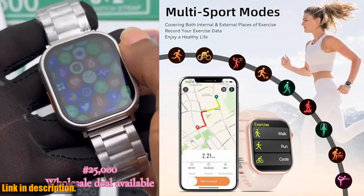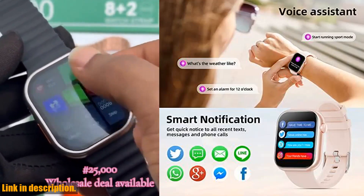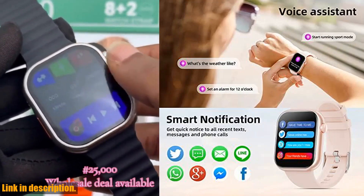One of the best features of this smartwatch is its ability to connect to your phone and receive notifications from social media and even incoming calls. It's the perfect way to stay connected and never miss an important message or call.